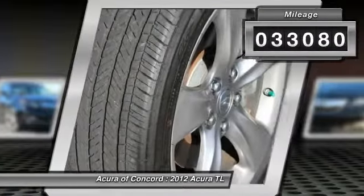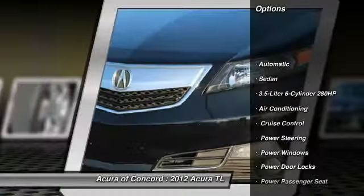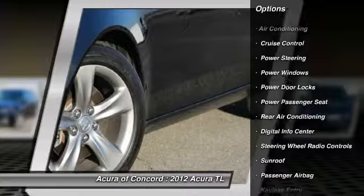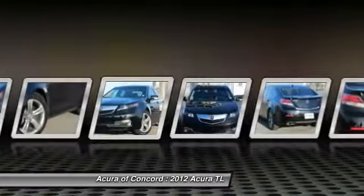Here are some of this vehicle's great options: power passenger seat, navigation system, power steering, driver lumbar, adjustable steering wheel, driver airbag, air conditioning, cruise control, front floor mats, and four-wheel disc brakes.